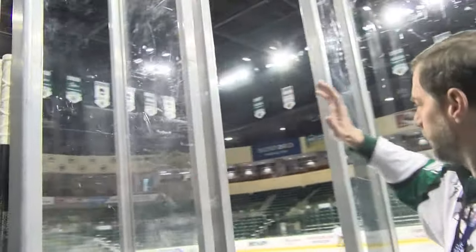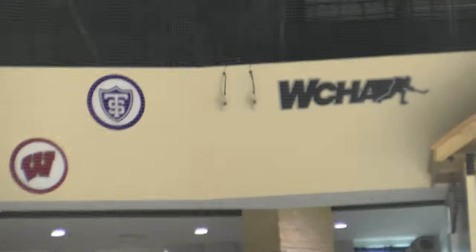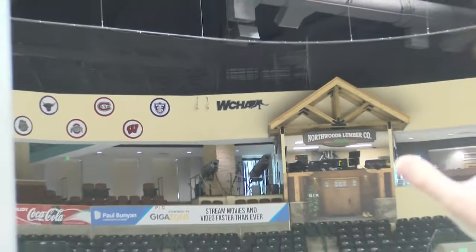Right here where I'm standing is where Mark, our game host, is going to use the microphone we're measuring. That signal is going to have to travel from the handheld here all the way to the booth where the receive antennas are — through metal grates, past the aluminum struts on the glass, all the way up to the left of the WCHA logo — over 250 feet away. So any interference from cell phones or anything else is going to be really impactful.